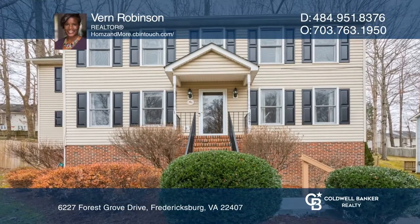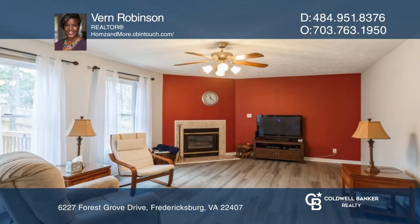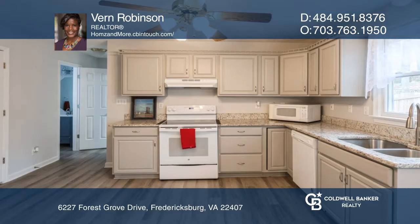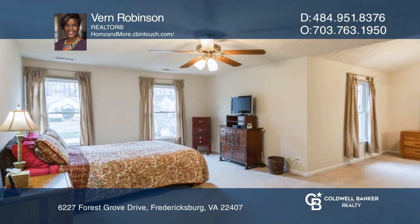This majestic colonial home boasts four bedrooms and two and a half baths. There is a formal dining room for entertaining. The breakfast nook has built-in bookshelves for your recipes. The upgraded kitchen has granite counters and beautifully painted cabinets.